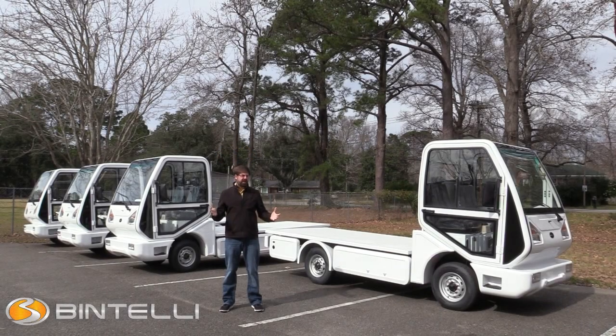Hello Bintelli family. Today I wanted to do a quick video because we have these four vehicles that just came off the production line.